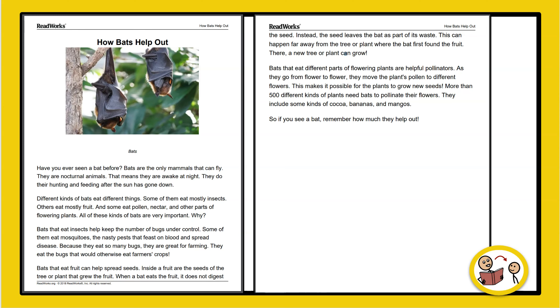Have you ever seen a bat before? Bats are the only mammals that can fly. They are nocturnal animals — that means they are awake at night.